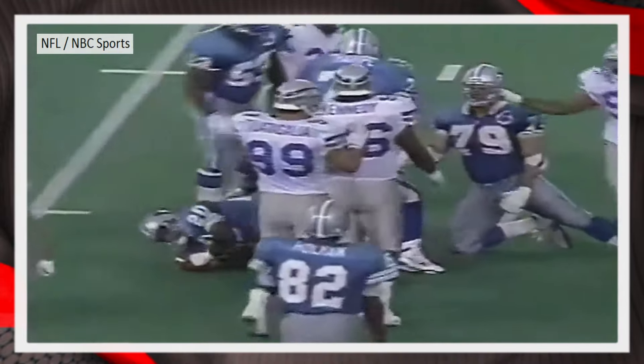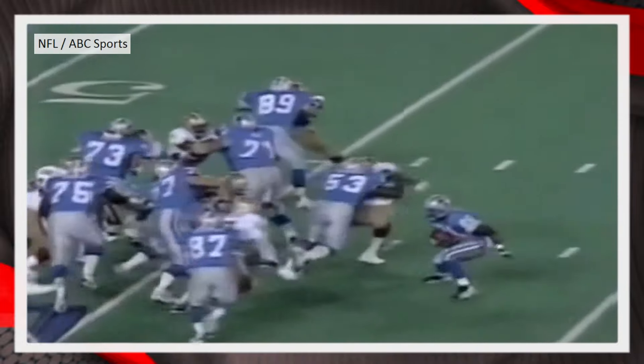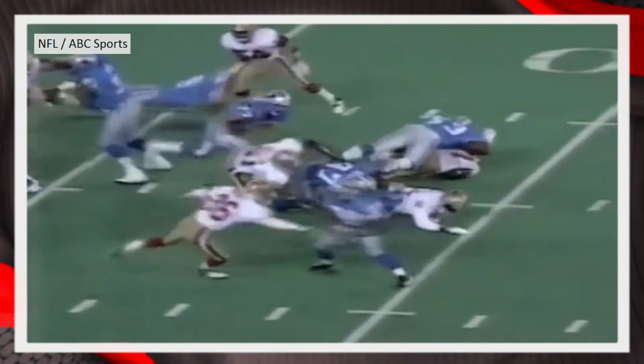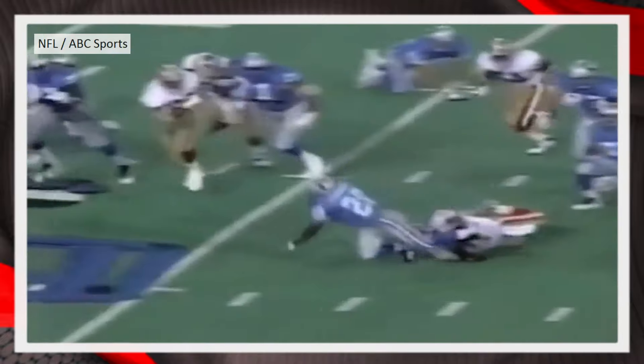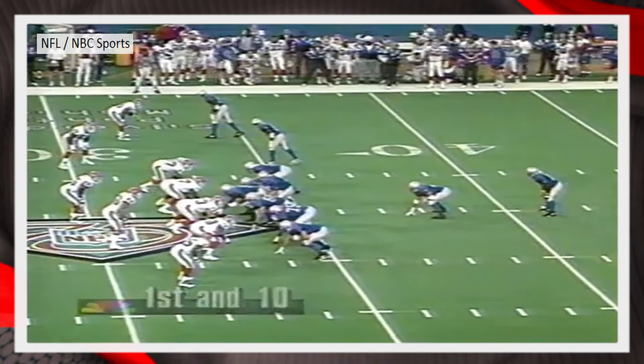Does he pull a complete whip job? Sanders right here — things other people can't do. Real quick, I just want to mention that this is my favorite Barry Sanders run. The lateral movement is unreal.